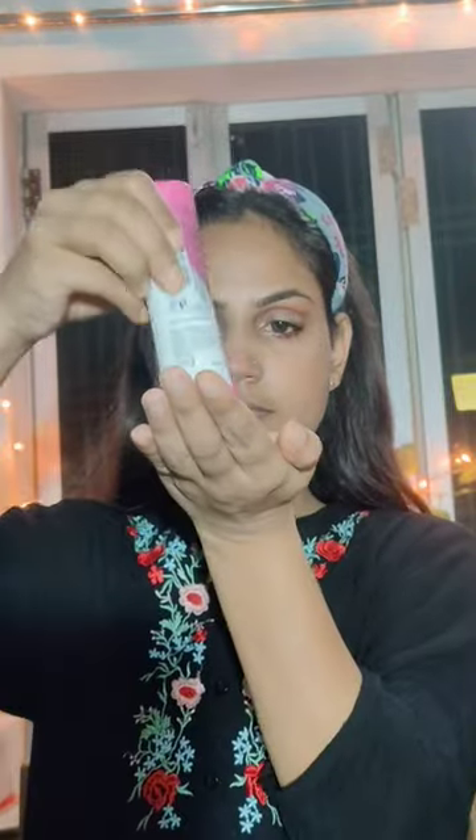Then I applied my eyeliner. Then I will apply lipstick as a blush. Then I will coat my eyes. Then I will apply concealer, blend it, and apply it to my face.